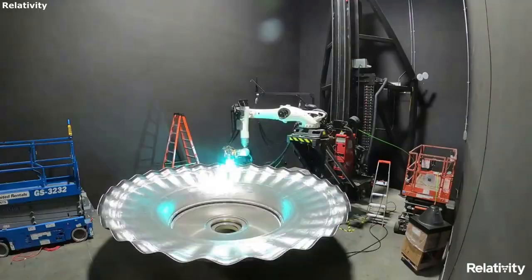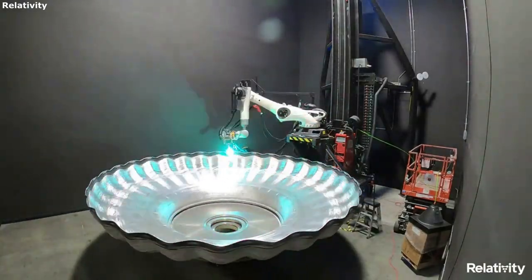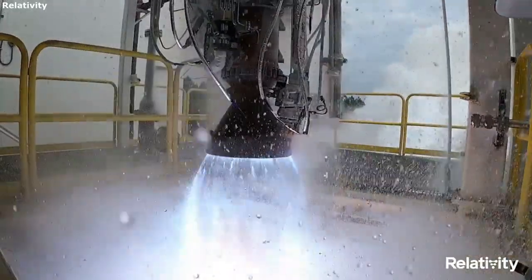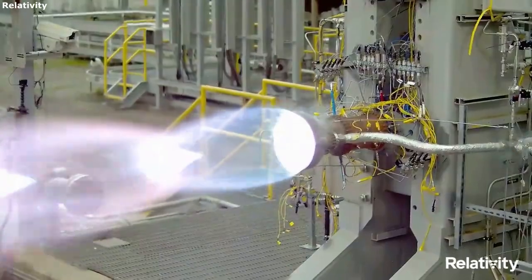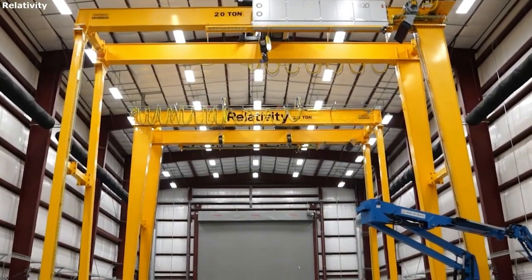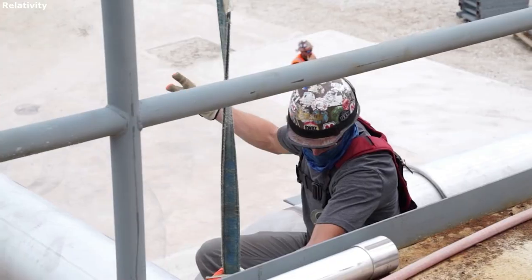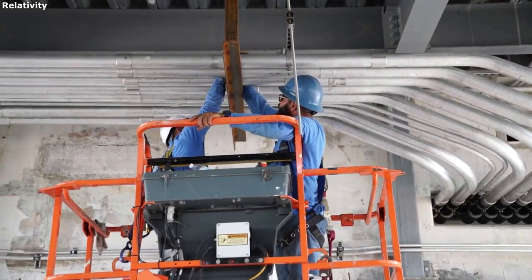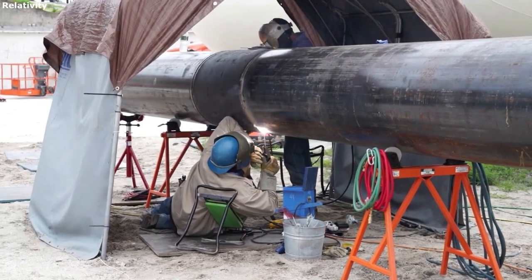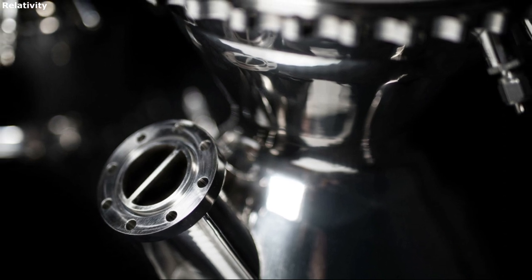All EON engines use propellants of the future such as liquid oxygen and liquid natural gas, or LNG. The reason for these propellants is not only because they are great for rocket propulsion, but they are also the easiest to eventually produce on Mars. These engines are designed, assembled, and tested in-house. Each of Terran-1's 10 engines is based on a common design enabling simplified and repeatable manufacturing and acceptance testing, and all EON engines use the gas generator engine cycle.